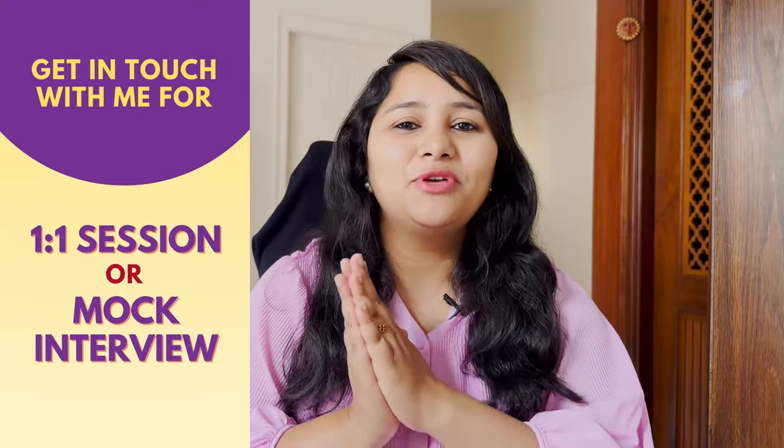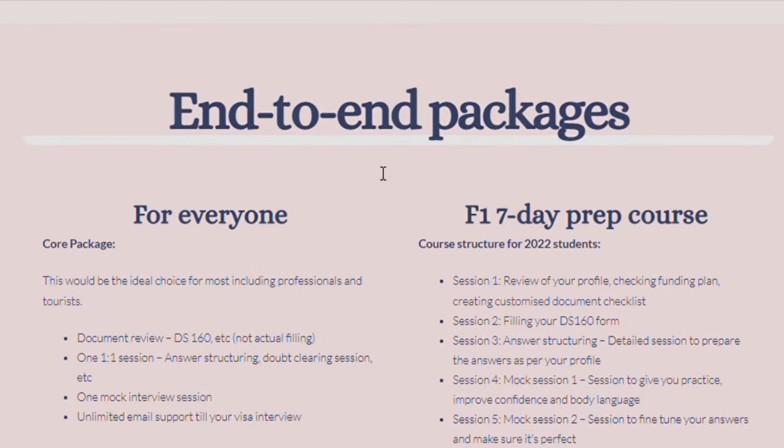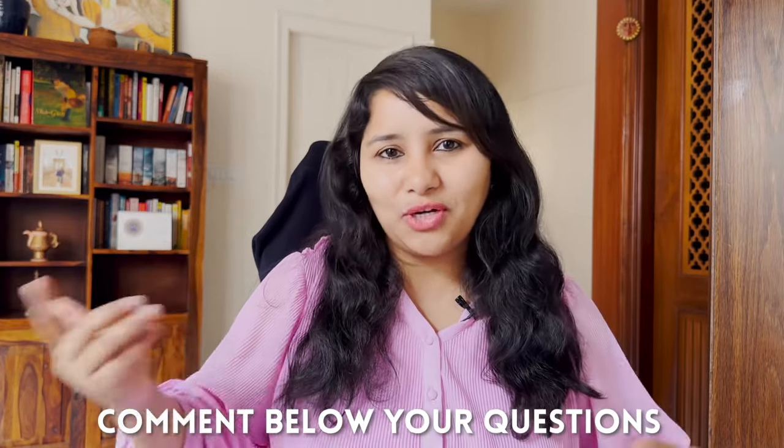For more in-depth prep, you can reach out for one-to-one sessions, mock interviews, and structured packages to cover your entire USA visa journey. The link for all this is in the description box below, along with a bunch of free downloads to help in your interview prep. If you have questions, leave them in the comments or DM on Instagram at shachi.mal. Stay tuned and subscribed for more useful videos.